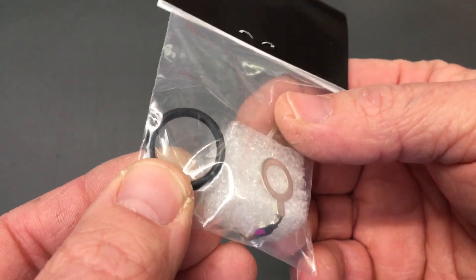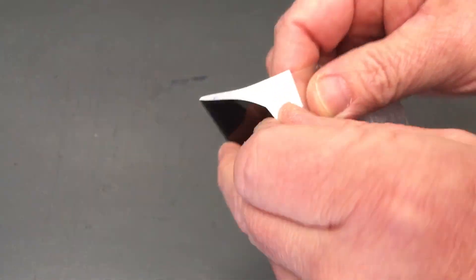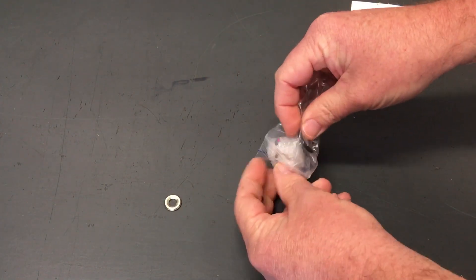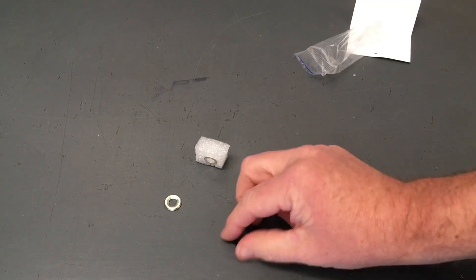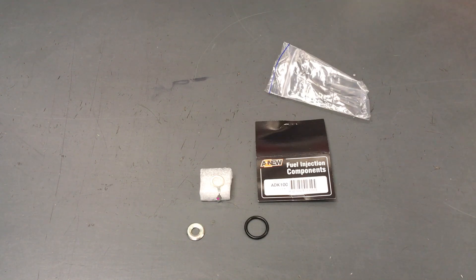This o-ring looks a bit fat to me, and the finish on this washer is not like a genuine one. So what we're going to do first is open up the bag, get the components out, and compare them. I should have had a genuine one of each ready, but it'll only take me a second — they're right here.